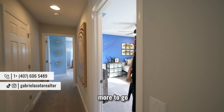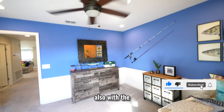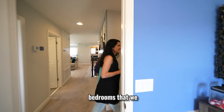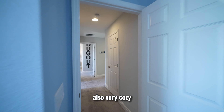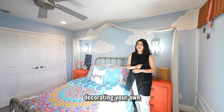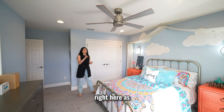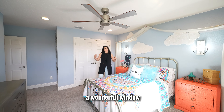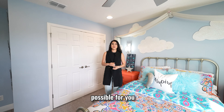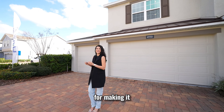Bedroom number four is also very comfortable — this one is probably the smallest of all, but you can still fit a queen-size bed, and it also has a view of the exterior along with a comfortable closet. The fifth and final bedroom is very cozy with a cloud-like decoration, giving you ideas for your own decorating concepts. You can also enjoy a beautiful sunset view from this room. With five bedrooms total, we've now seen the entire home — now let's talk about the price.